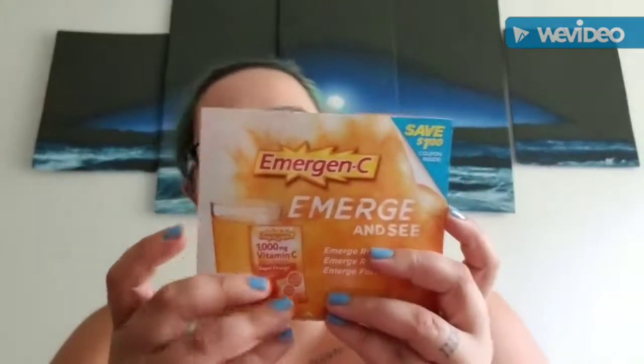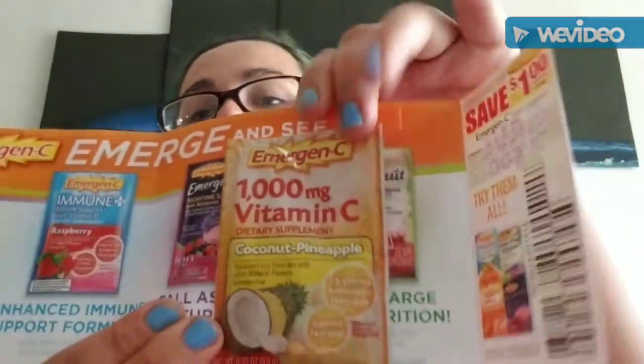Next is from Emergen-C. You can go onto their website and request a free sample. It comes with a dollar-off coupon and a sample packet. It shows all the different packages they have on the back. This sample is coconut pineapple — we normally get the raspberry one, so it'll be interesting to try. And again, this was free.